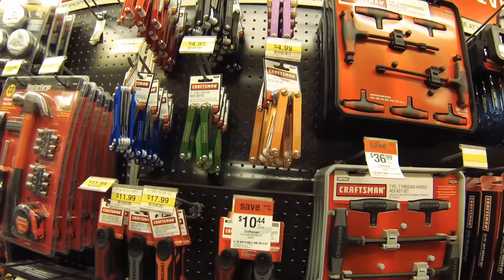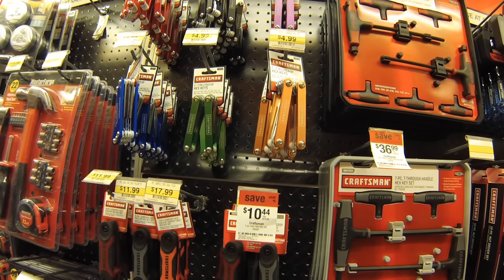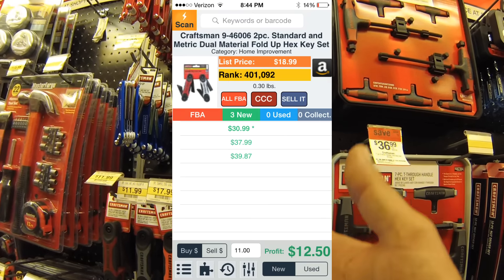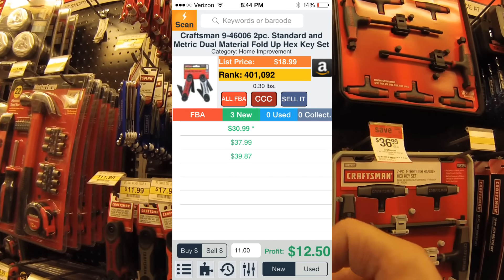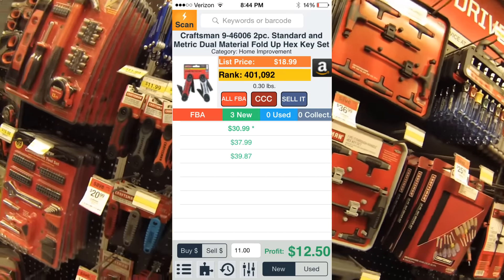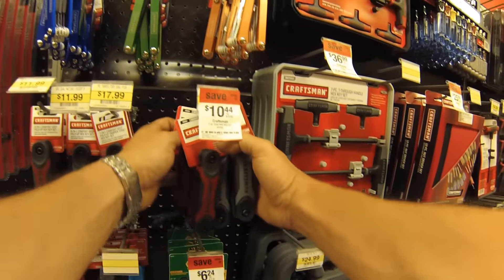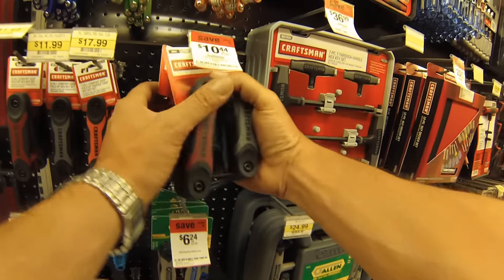I've been in the store for about 10 minutes and this is the first interesting product I found. It sells for $10.44. It really doesn't matter what kind of product it is — it's all a numbers game. I'm gonna scan it with my Profit Bandit. I put in that it sells for $11, there are no FBA sellers, and it shows a profit of $12.50. It's ranked around 400,000 in tools, which is not too bad. I'm gonna grab all six of them and load them to my cart.